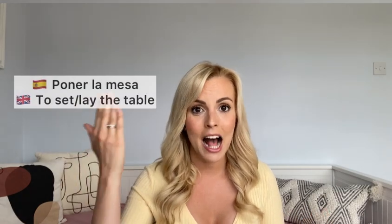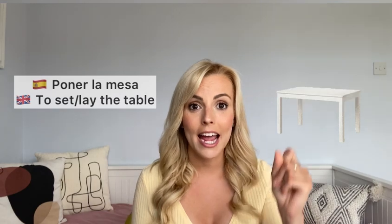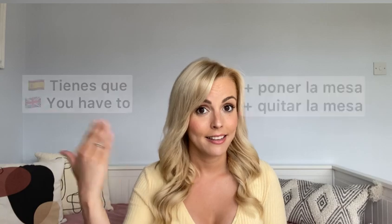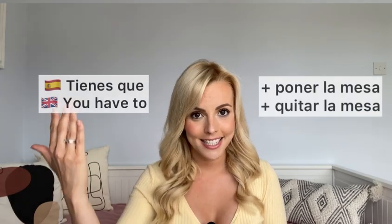'Poner la mesa' — to set the table. 'Pon la mesa, por favor' — set the table, please. And to clear the table: 'quita la mesa'. 'Poner' means to put, 'quitar' means to remove. So: 'tienes que poner la mesa', 'tienes que quitar la mesa' — simple as that.